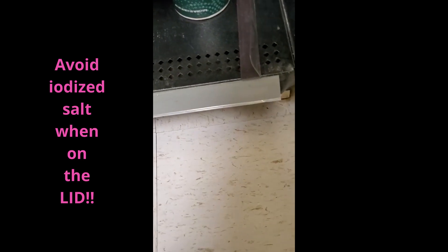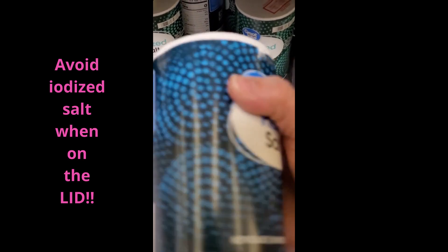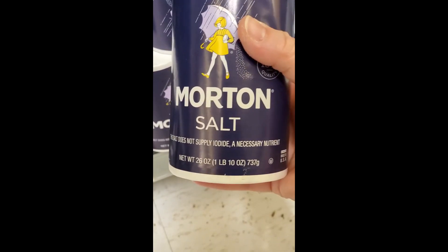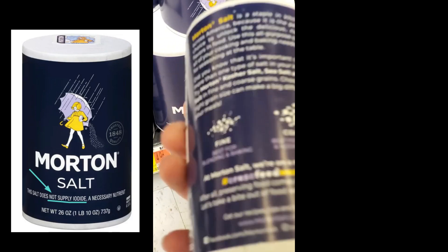Here at Walmart, here's something that says plain salt. If you look at it, it only contains salt and yellow prussiate of soda — whatever that might be. So this technically is safe.